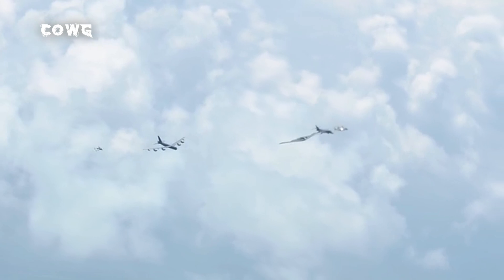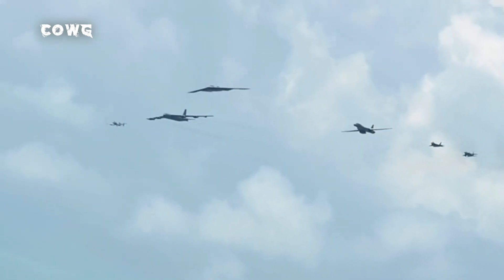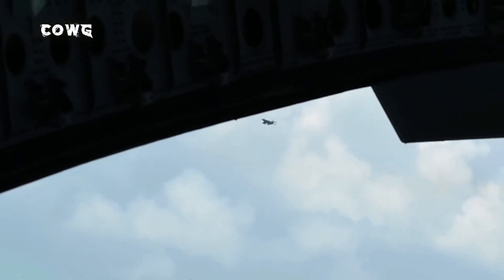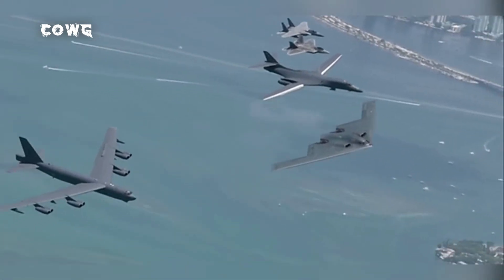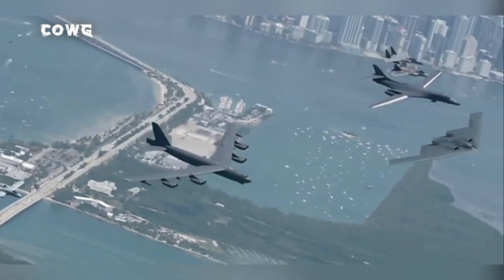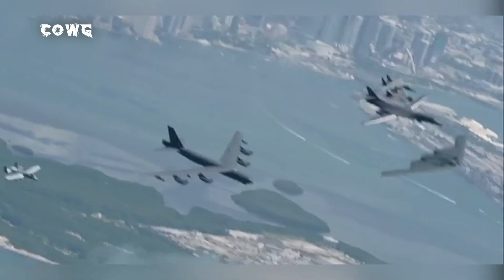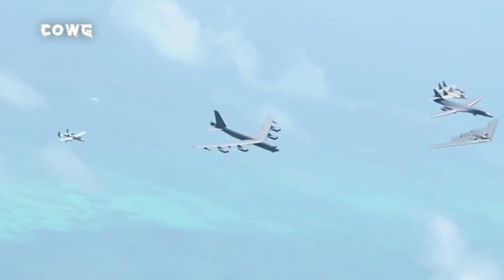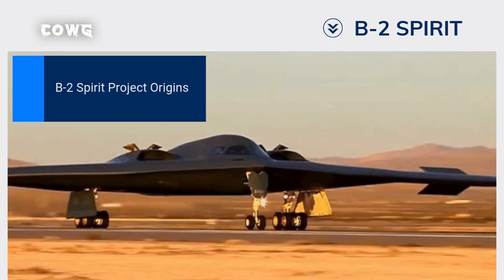The B-2 Spirit project originated from an urgent need during the Cold War, countering the increasingly sophisticated air defense systems of the Soviet Union. In the 1970s, the US Air Force realized that existing bombers, like the B-52 and B-1, would struggle to penetrate enemy airspace undetected. This led to the launch of the Advanced Technology Bomber (ATB) program in 1979, aimed at finding a breakthrough solution.